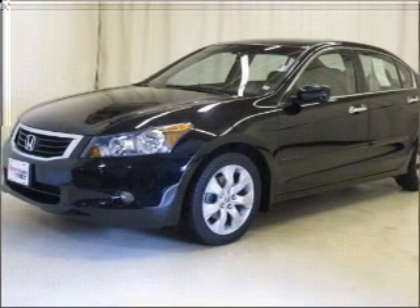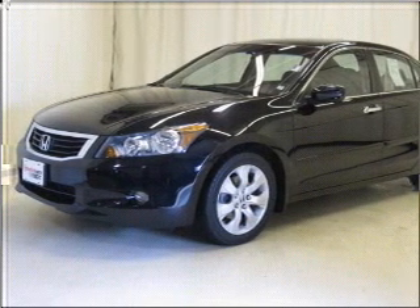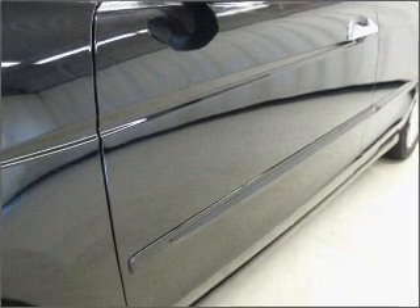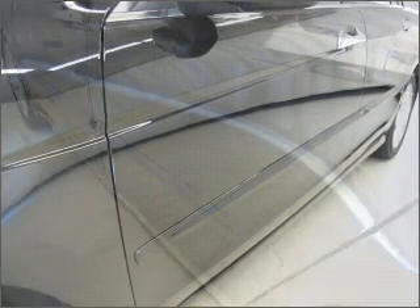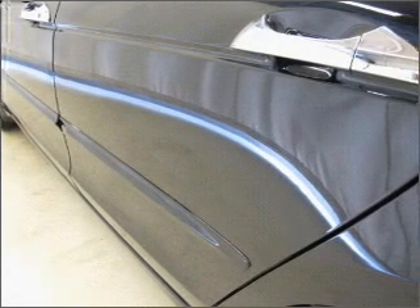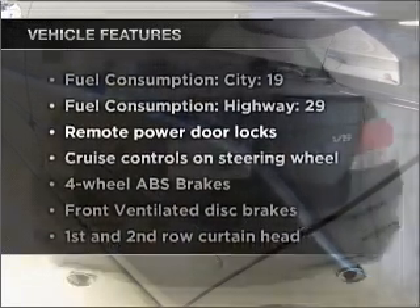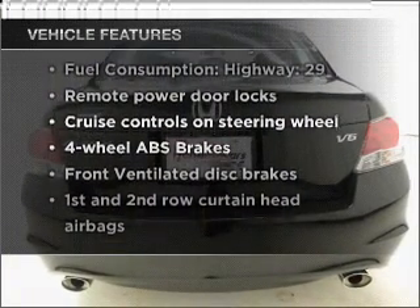With a solid six-cylinder engine that responds smoothly to its five-speed automatic transmission, premium wheels give a more luxurious look. The anti-lock braking system will help deliver you safely to your destination. The sunroof lets fresh air in, and with these notable features, you won't want to miss out on the opportunity to own this amazing vehicle.